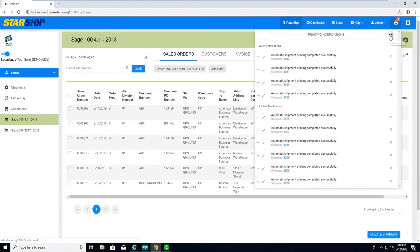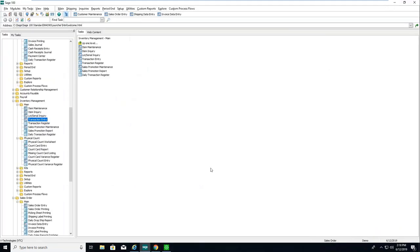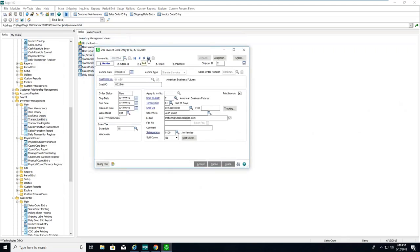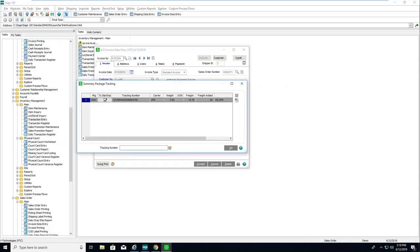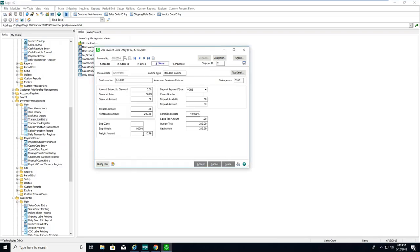Nice look and feel compared to the current client. Now let's jump into Sage — I'll put on my front office hat and go into invoice data entry. Starship automatically creates the invoice inside of Sage. Here's invoice 273 for the order we just shipped. On the header tab, there's my tracking information — Starship writes this right back into Sage's tracking tables, and I can even use the hyperlink to track. I can also see item-to-box detail, showing all the different items in each box by packaging.